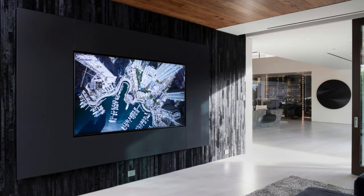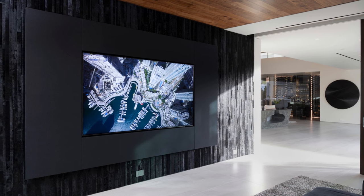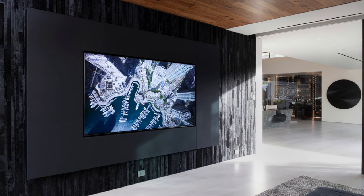The home theater can transform from a casual TV watching space into a mini theater with the convenience of closed doors and blackout curtains.